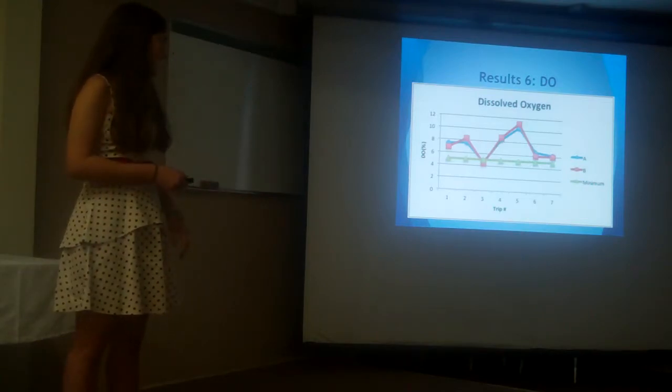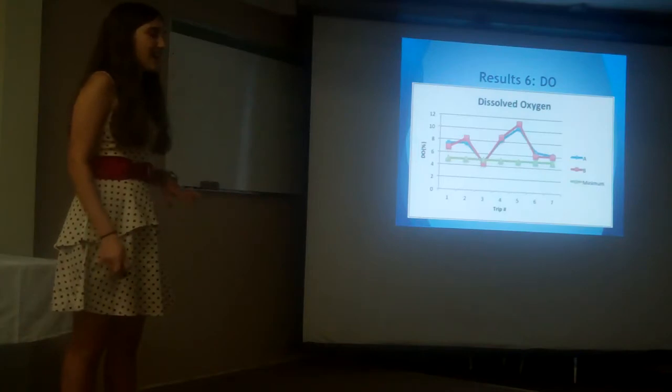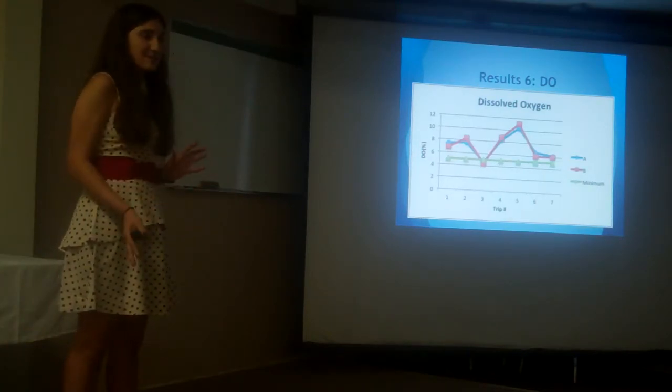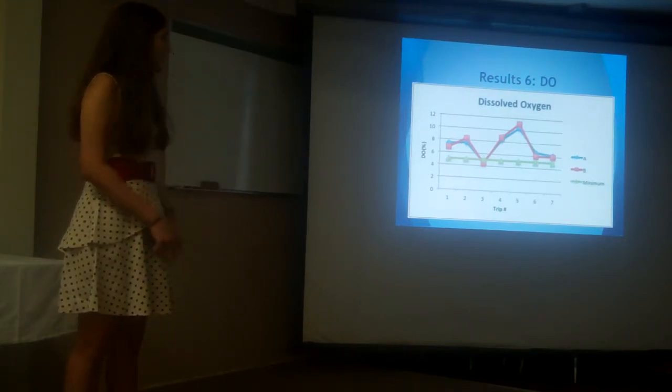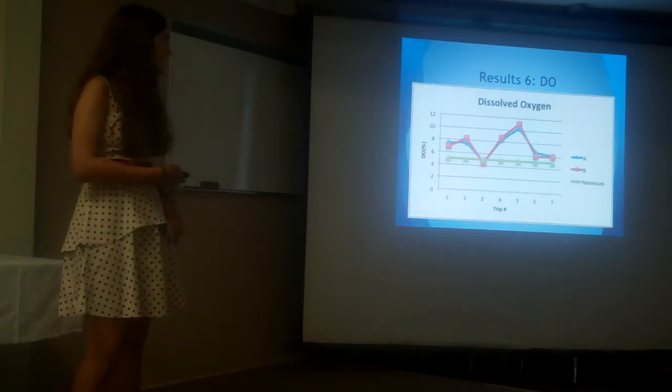Lastly, we have dissolved oxygen. This green line is a minimum I thought would be a good goal — it's not an official number found in any books, but I thought it would be a good benchmark. As you can see, dissolved oxygen is well above this line for most days.